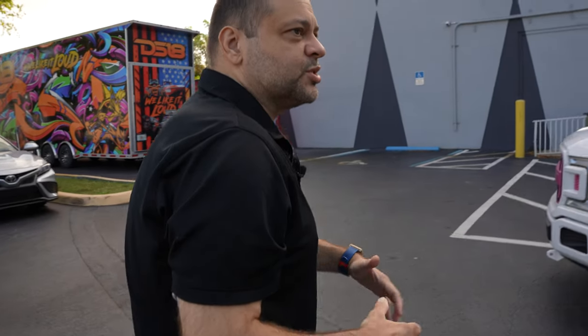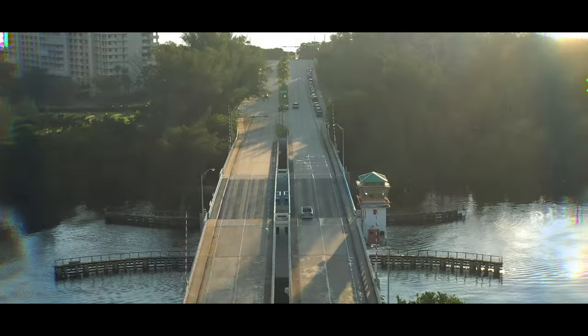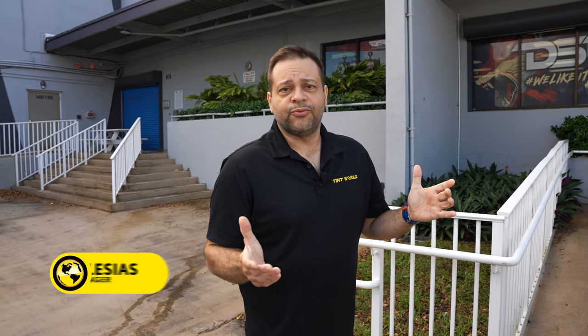We're really excited to be here to see one of our vendors today. They're going to give us a special tour and there's an added surprise for us. Welcome everybody — I'm Joe from Tint World Corporate, the merchandising manager. Today we got invited by one of our vendors, DS18, to take a tour of their facility. We have an added bonus — a surprise — so stay tuned. Let's go inside, meet the crew, take a tour, and see what the big surprise is.